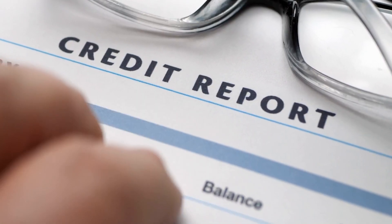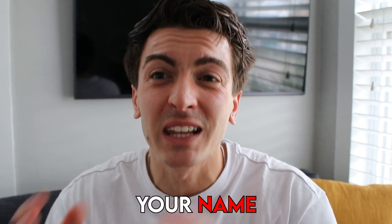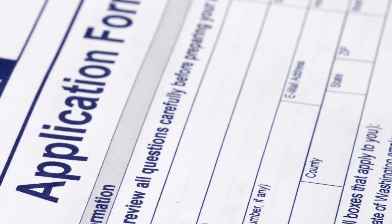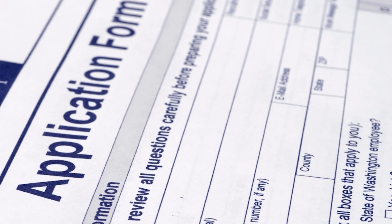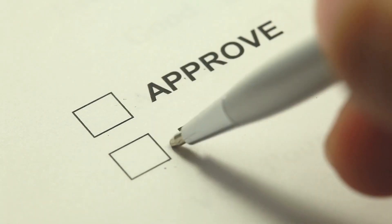Now that you know it's a computer system reviewing your application, you need to make sure the information you put on the application matches perfectly to what's on your credit report. I'd recommend printing out your credit report or having it on your phone next to you when filling out the application — your employer, name, and date of birth must be exactly identical, because that's what determines an instant approval or instant denial.